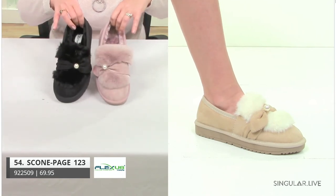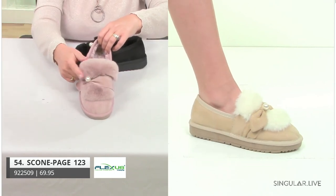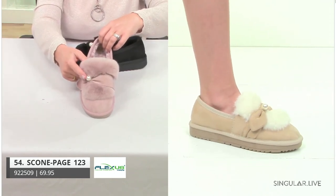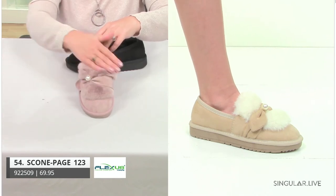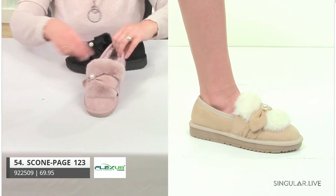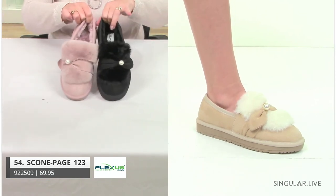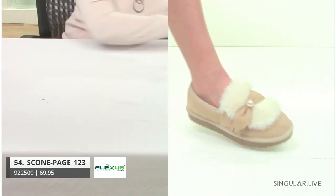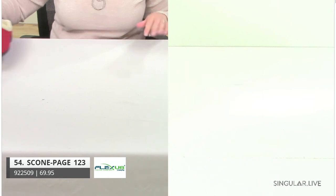Next style is Scone — going back to that same construction. We put pearl on the upper, celebrating our 30th anniversary. Pearl signifies 30 years. Take a look at how soft — I wish you could feel it, she really feels like a little bunny rabbit. Style Scone comes in black, pink, and a beige multi.